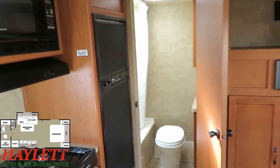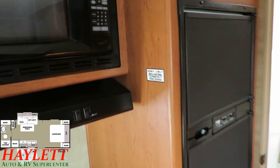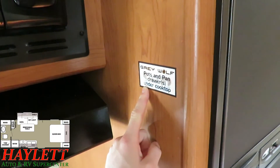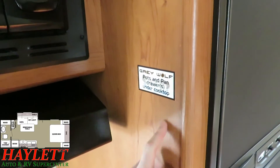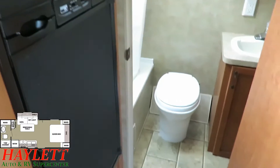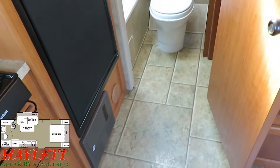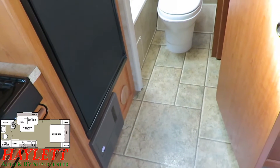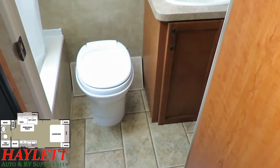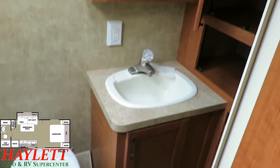Inside, they left everything in such factory shape. The original propaganda tags from the manufacturer — some of those are still in here. You can see the floor, the sinks, everything is clean. And I know they used it; these folks camped a lot.